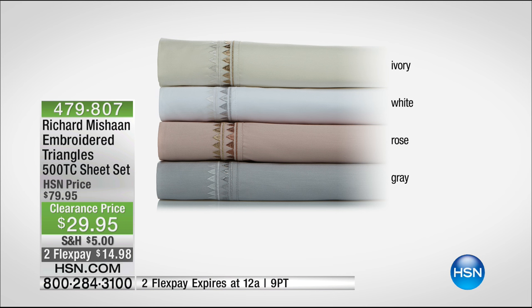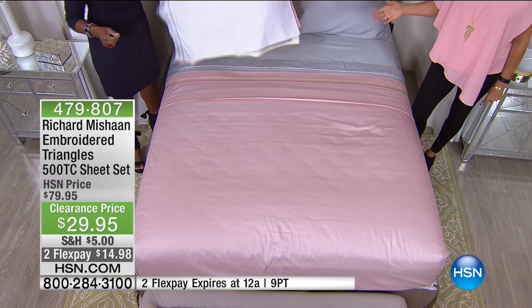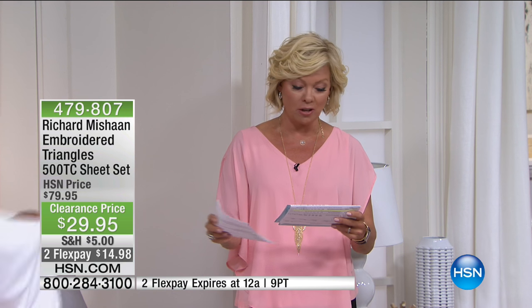High luxury thread count linens usually have to be bought a la carte — pillowcases separate, top sheet separate, fitted sheet separate. But not here at HSN. We're at almost 700 spoken for, with over 500 people ordering right now. Twin, full, queen, king, California king — all available at $50 off. Jump aboard. At $29.95 for California king or any size, for 500 thread count from Richard Michon, nowhere else can you find that. These are selling like crazy — it's an amazing opportunity.